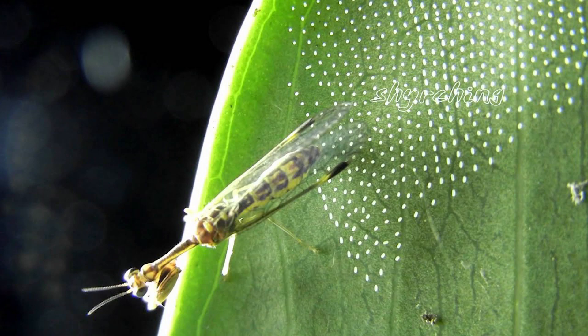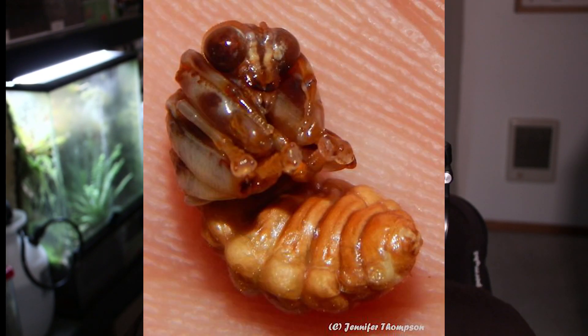They lay their eggs on these long silk stalks on leaves. Now as interesting as these insects look, the most interesting thing about them is their larval form. The larval forms of these insects are actually parasites, meaning that they feed off of a host animal. When the eggs actually hatch, these larvae are actually quite agile, and they have legs and mouth parts — they're pretty much their own insect.